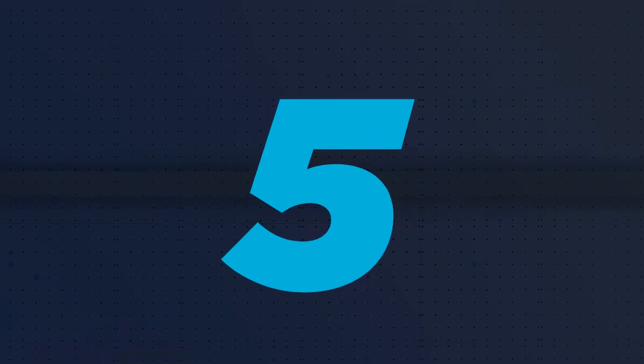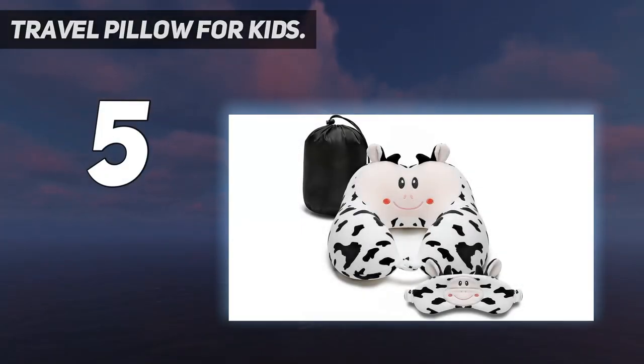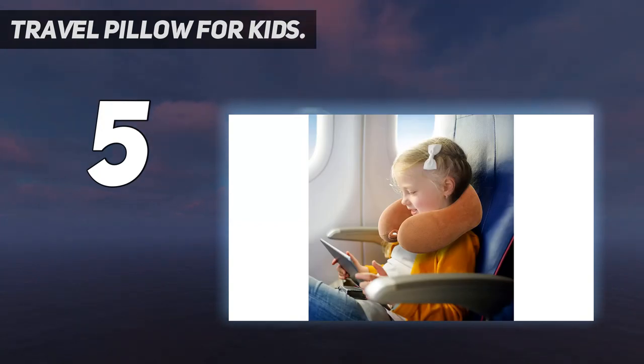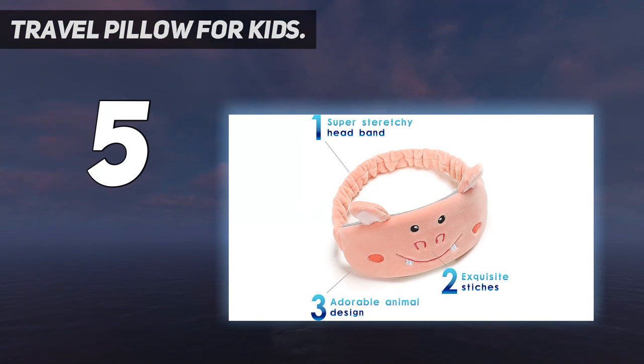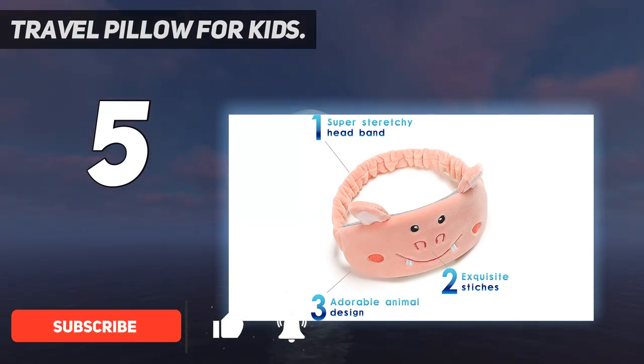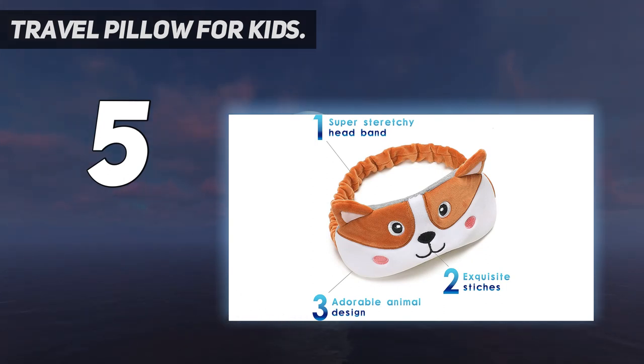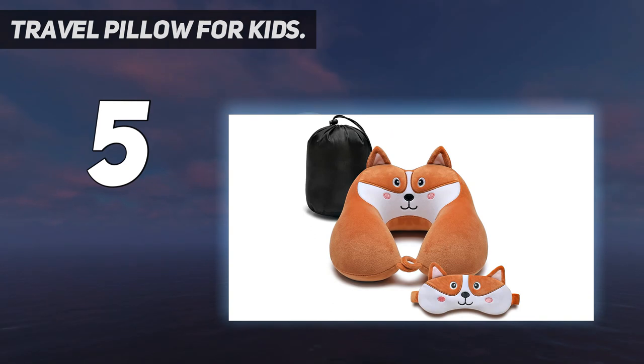Starting at number five: travel pillow for kids with 100% premium memory foam filling. This cartoon plush animal neck pillow for travel offers ideal support for your head and neck and reduces fatigue during travel, thanks to the high quality filling made of 100% premium memory foam and designed in an ergonomic shape.